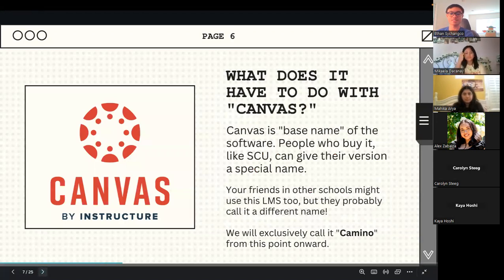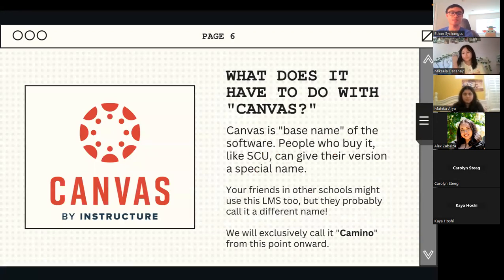An important question that popped up in the chat: what does Camino have to do with Canvas? Canvas is the base name of the software — it's Canvas by Instructure, which is the company that owns it. People who buy it, like SCU, can give their version a special name. So they decided to name their special version of Canvas, Camino.